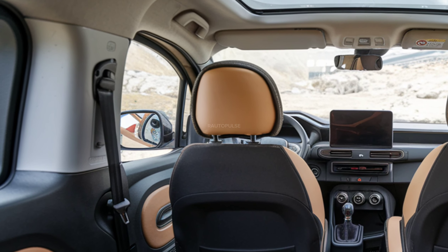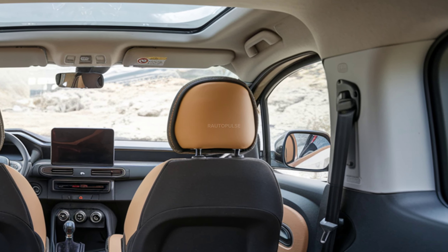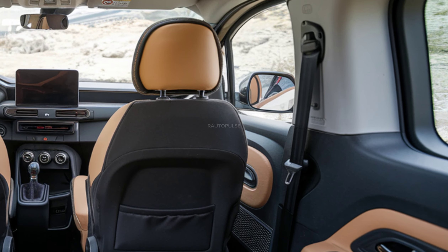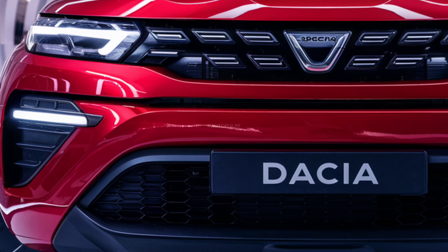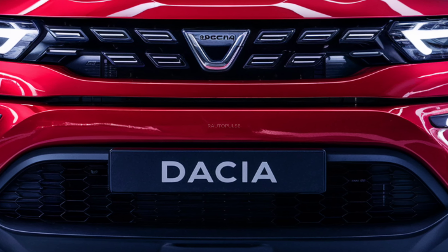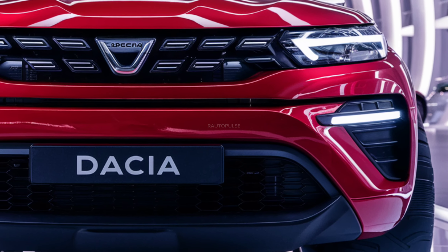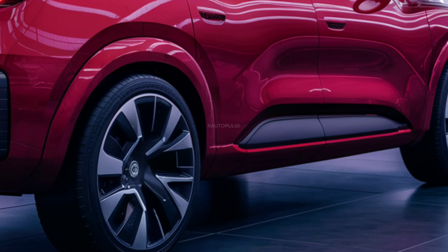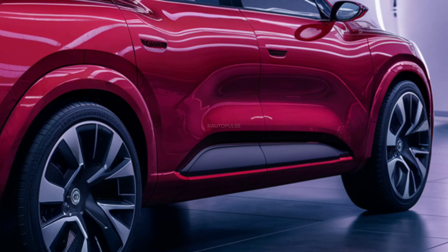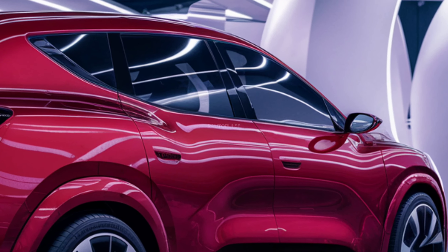Interior design: Inside, the Dacia Docker focuses on comfort, spaciousness, and practicality. The cabin features high-quality materials with an emphasis on ergonomics. A large touchscreen infotainment system is central, paired with easy-to-use controls. There is ample legroom in both the front and rear seats, making it ideal for long drives. The upholstery options include a mix of cloth and leather, providing comfort and luxury.